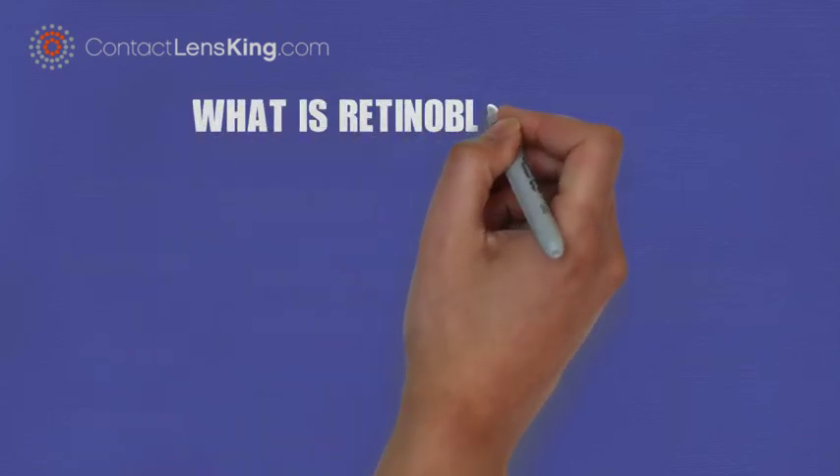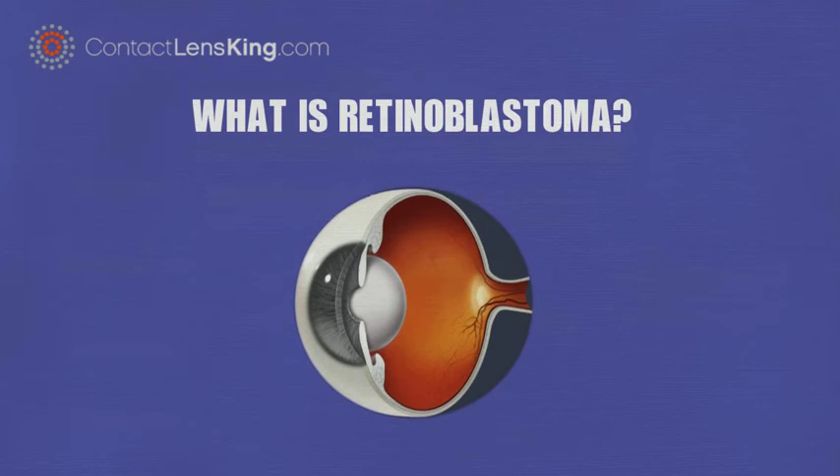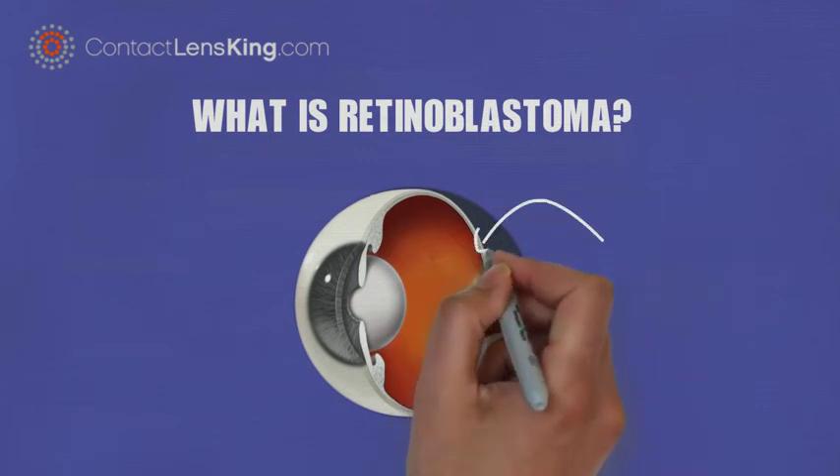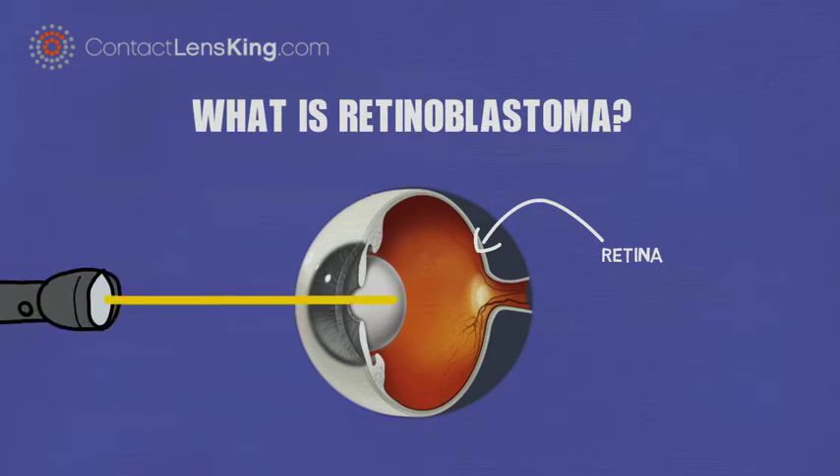What is Retinoblastoma? Retinoblastoma is a relatively obscure cancer that affects the eye's retina, which is the layer of tissue found at the back of the eye. This tissue contains light-sensitive cells that send electrical nerve impulses to the optic nerve and onward to the brain.